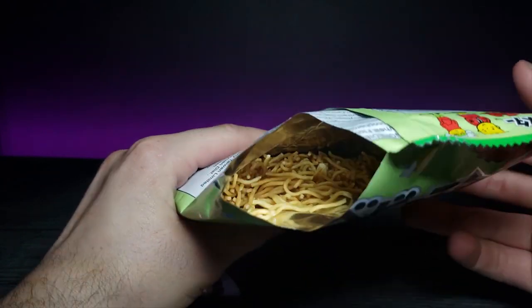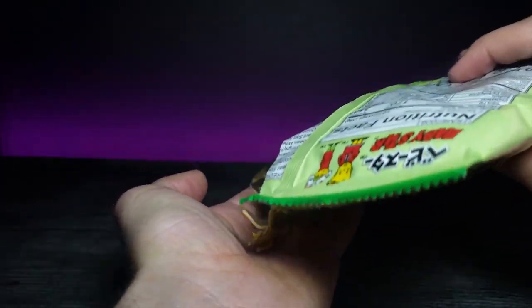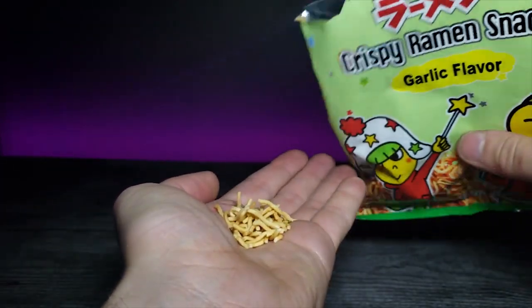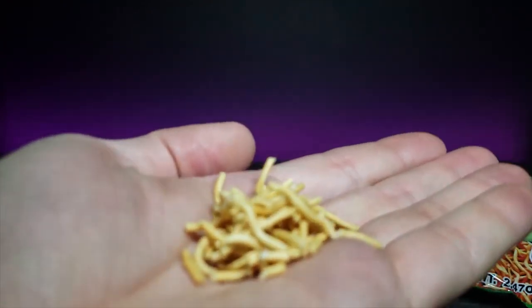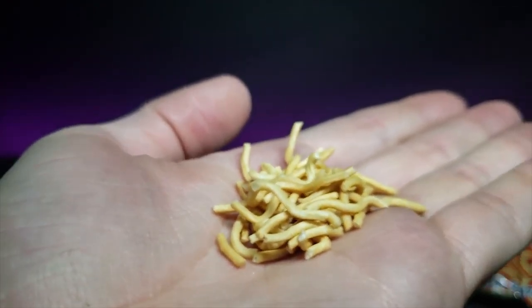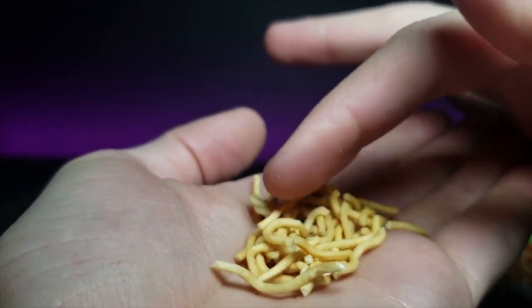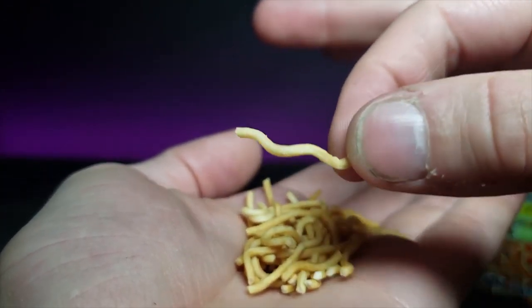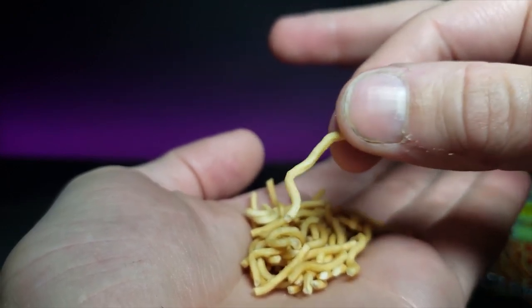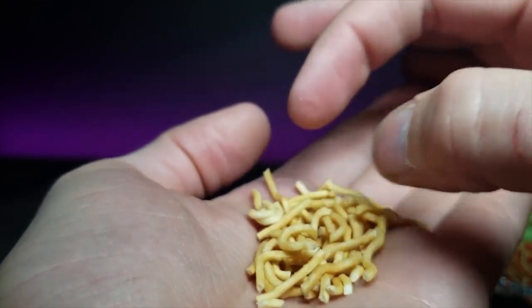This is what the inside of the packaging looks like. Let's pour some out on my hand and zoom in. So this is what they look like — just a bit of crispy ramen, like it says on the front. Feels just like the same consistency too — let's go ahead and try this out.